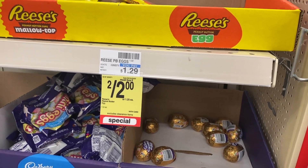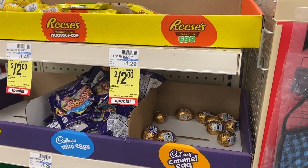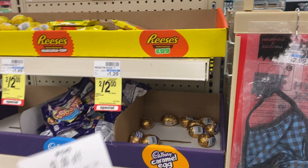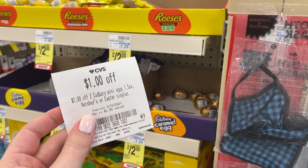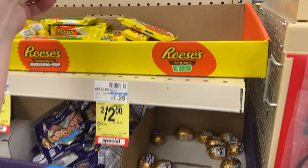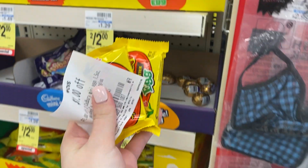The first deal we're going to grab is on these Reese's eggs — or you can also get the Cadbury, but I'm going to go for the Reese's. They're on sale two for $2 this week and when you buy two, you're going to get back a $1 extra buck. I also have this instant coupon that printed last week from the coupon center for a dollar off of two of them, which is going to lead me to pay just a dollar, getting back that $1 extra buck — making these a nice little freebie.